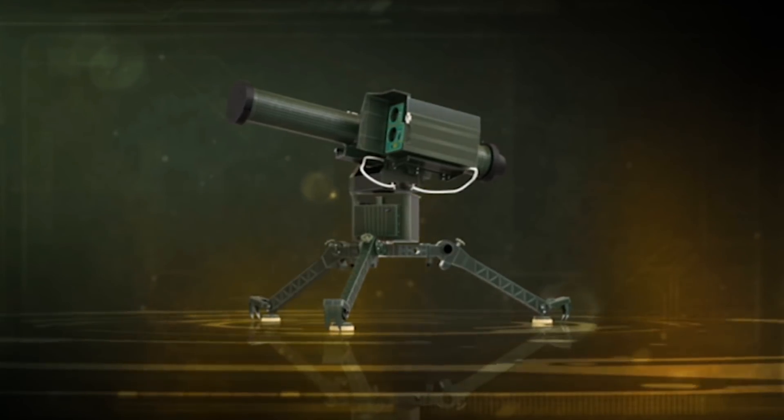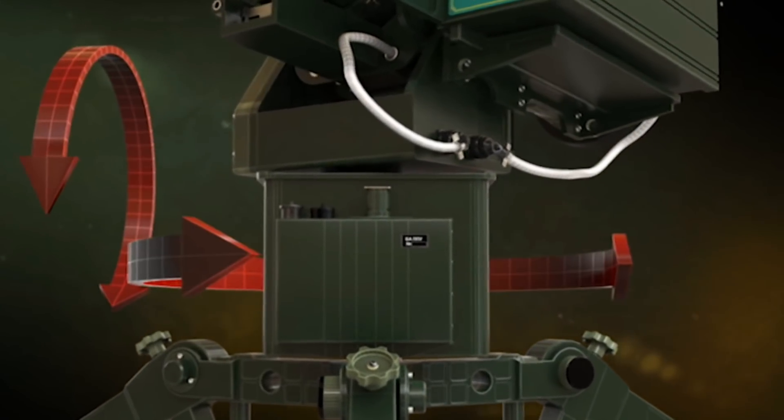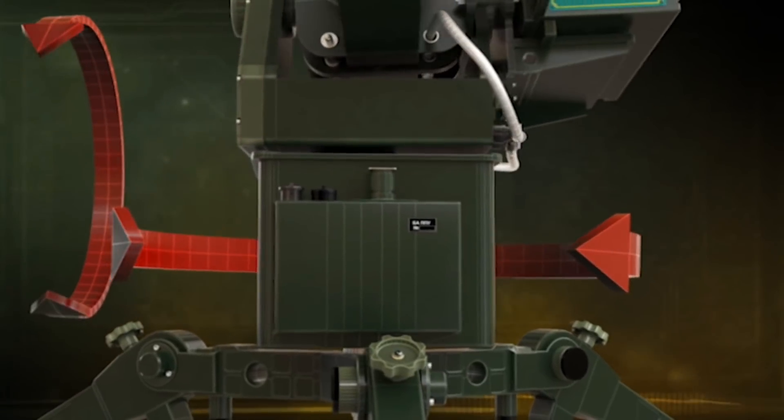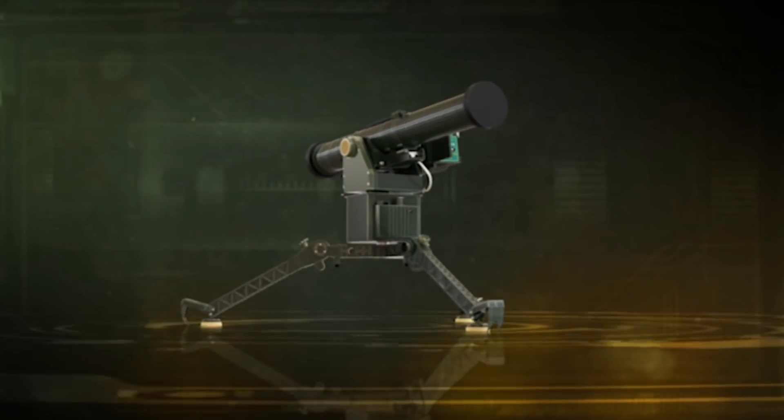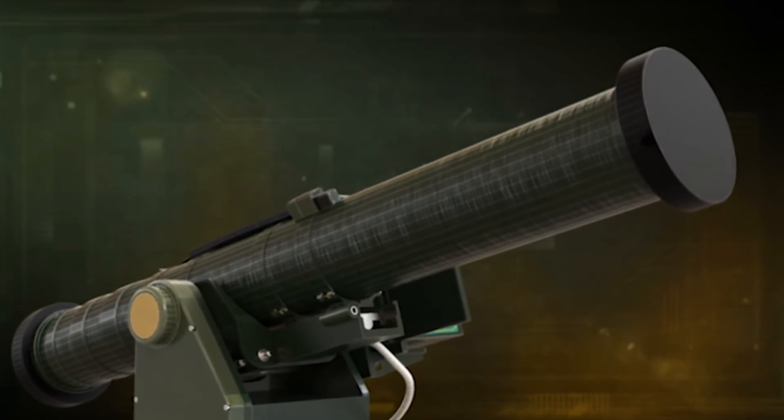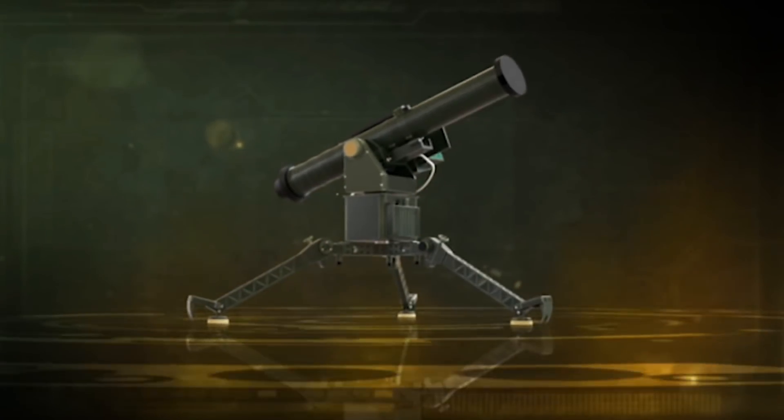Missiles with high-explosive fragmentation warheads are used to defeat enemy manpower, including different types of shelters, as well as non-armored vehicles. The launcher is produced on a folding three-point support, allowing use on any relief of terrain. A moving platform installed in the launcher provides turns in horizontal and vertical planes, with the PNS guidance device and missile container fixed on it.